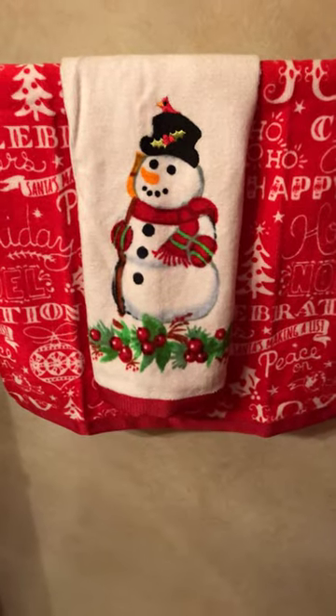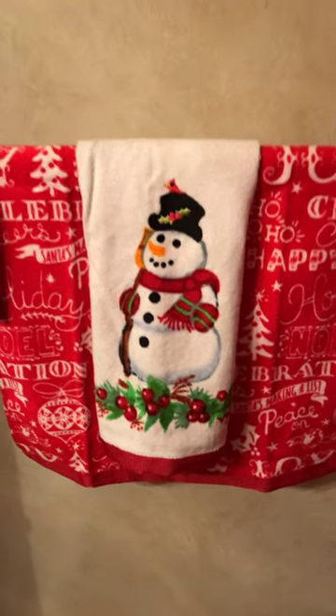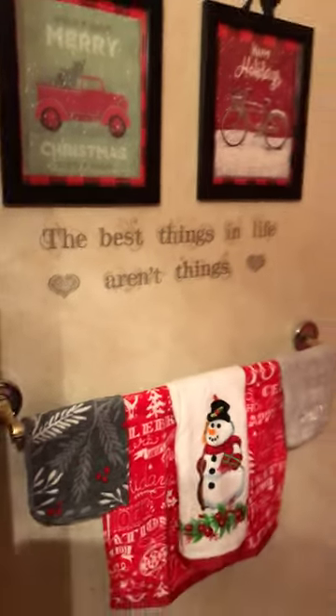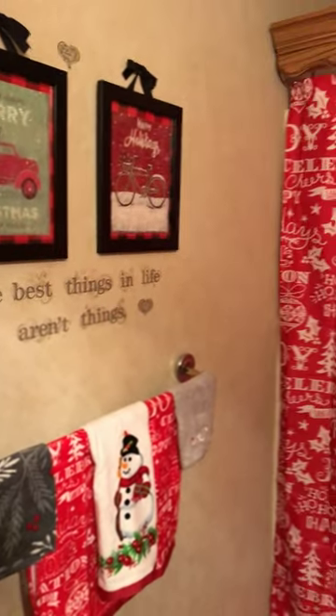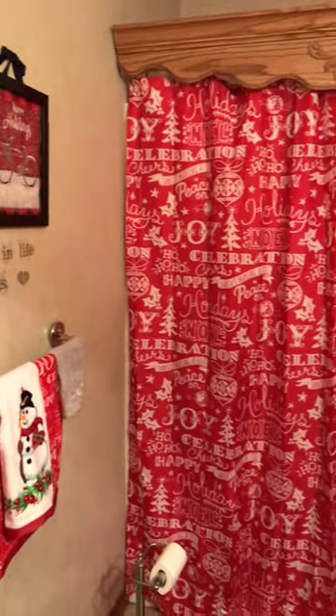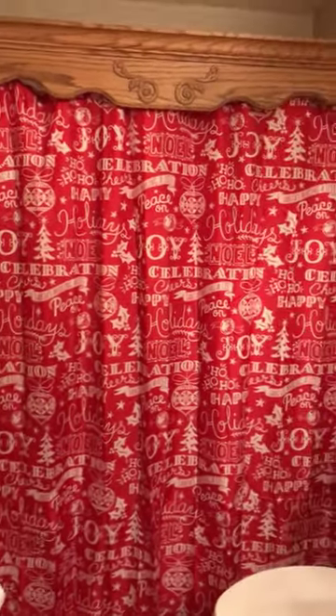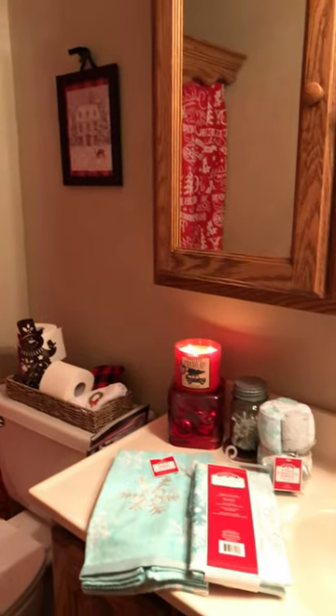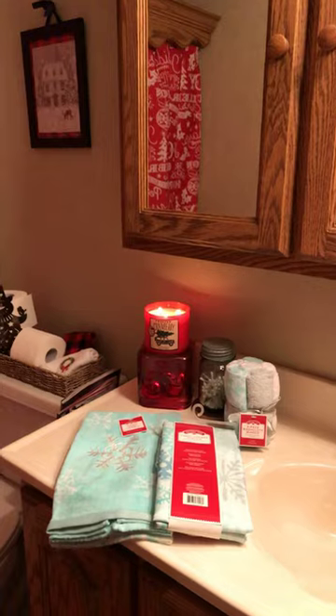For twenty dollars you can totally redo your bathroom for Christmas, so I thought that was a super good deal and I just wanted to get on here and share it with you. I hope you've enjoyed — wishing you a blessed day! Bye!